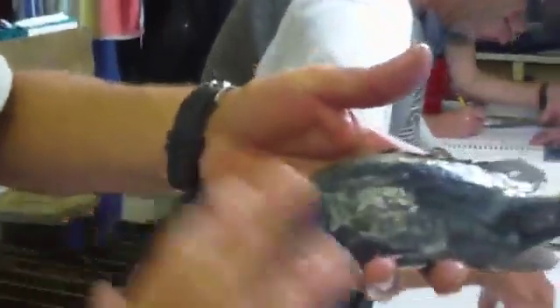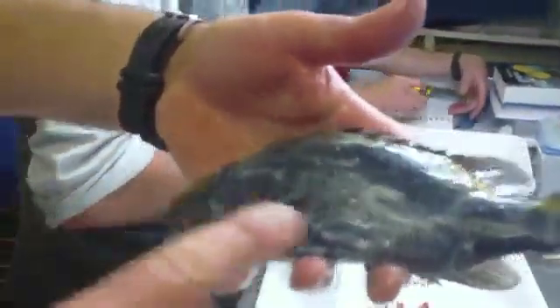This thing's called a soapfish. It's a beautiful fish in the water. They're iridescent blue with a lovely yellow stripe. But as soon as they come up to the surface, they lose a lot of their coloration.